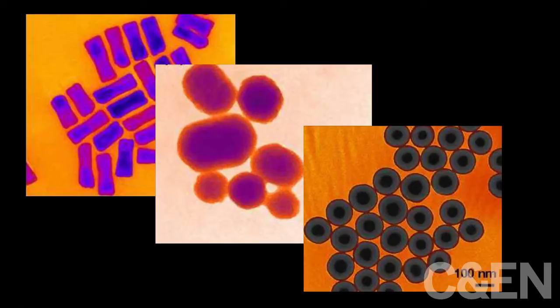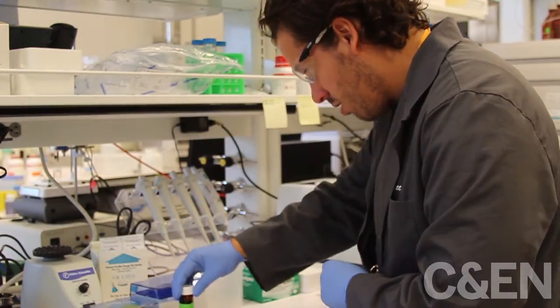Nanomedicines are important just because they allow us to do a lot of different things. A lot of these chemotherapeutics are not very water soluble, so nanomaterials allow us to encapsulate them into something that is, and that we can inject in the body, so we can deliver more drug efficiently.